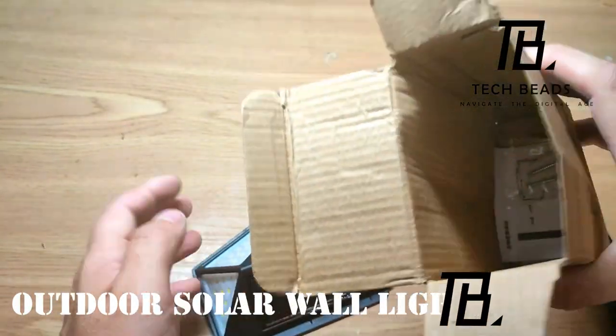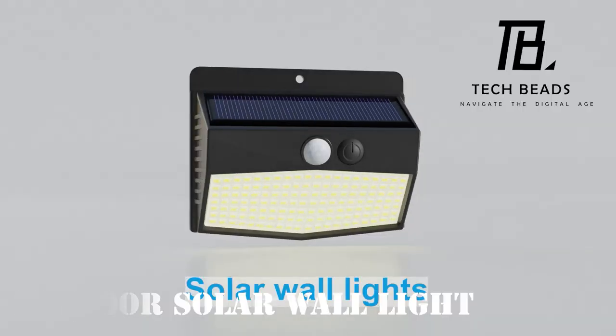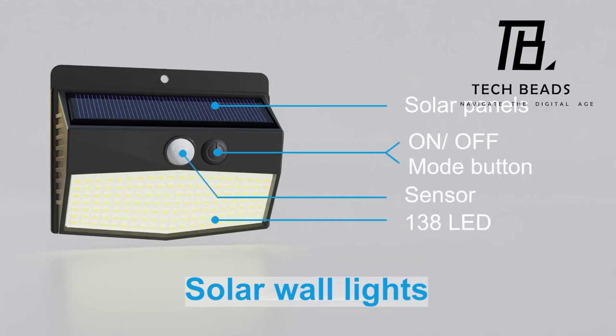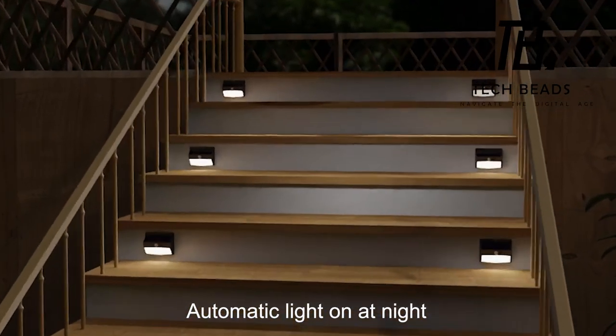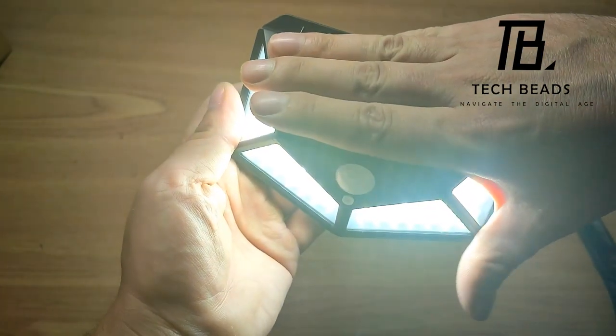For approximately $58, you can snag a set of four solar-powered lights. Each light is equipped with over 100 diodes and a motion sensor with an impressive 11-meter range, providing a generous 270-degree illumination. These lights are ideal for both homes and outbuildings, and each comes with an extended lifespan of 30,000 hours.